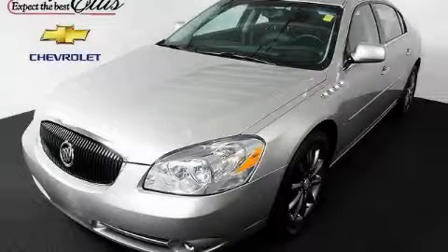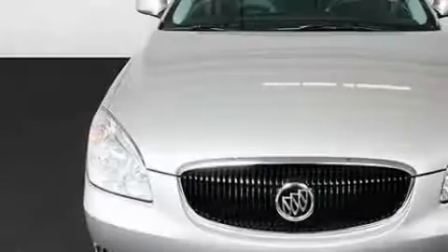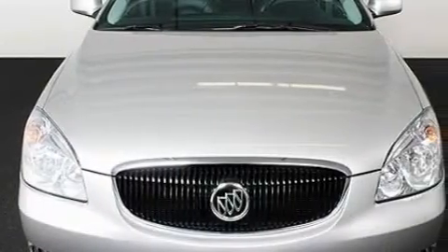This is a certified pre-owned 2006 Buick Lucerne. It features a 4.6-liter 8-cylinder engine and a 4-speed automatic transmission.